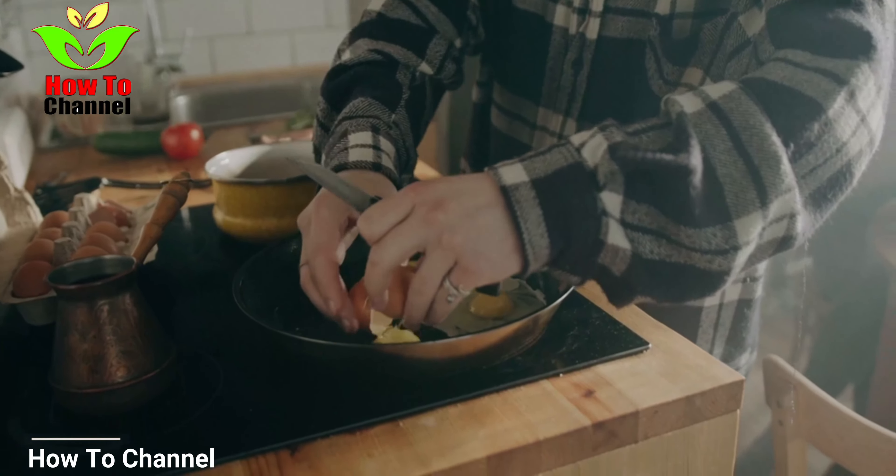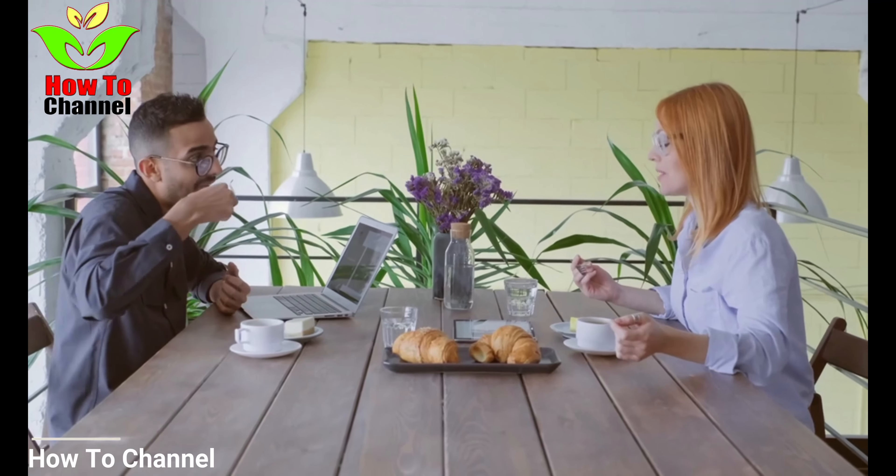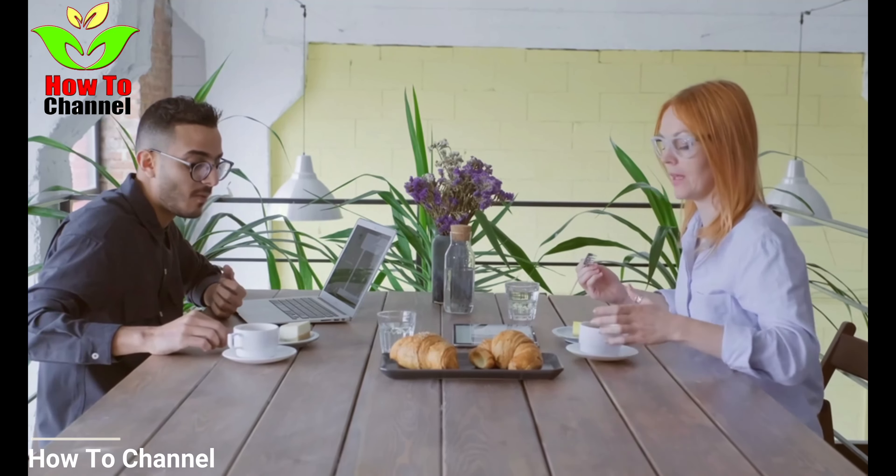Instructions: Pour the water in a pot, add cinnamon, and as soon as the water starts boiling lower the heat and add the oats. Boil for 5 minutes and remove the pot from heat. Cover it and leave it aside for 5 minutes. Stir, add chia seeds, honey, and salt, and enjoy!